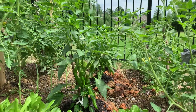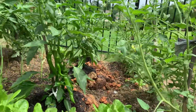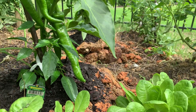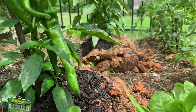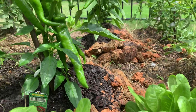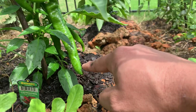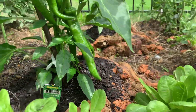Let me give you a close look at the cow horn hot pepper. As the name says, it actually looks like a cow horn — or maybe a bull horn! The pepper starts from here and it's approximately six inches long.